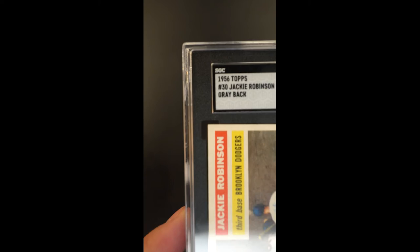Razor sharp corners and edges, and again the surfaces — the card looks like it fell out of the pack yesterday.